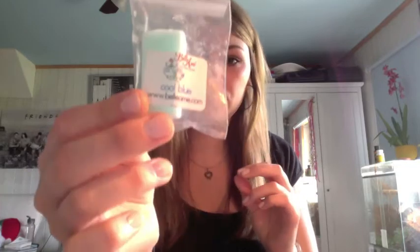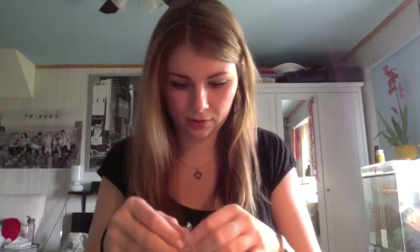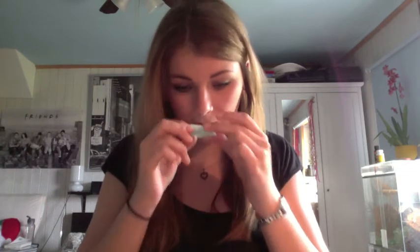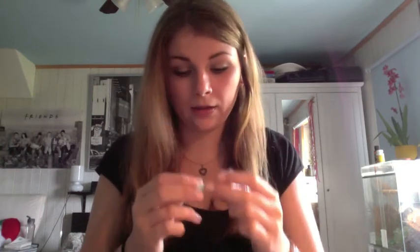Then we have Cool Blue, which I was kind of interested in when I was looking on their website. It smells cool, yes — kind of minty, very minty. I think this would be pretty good in the morning for a shower.